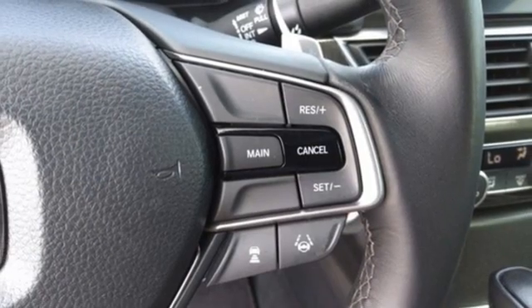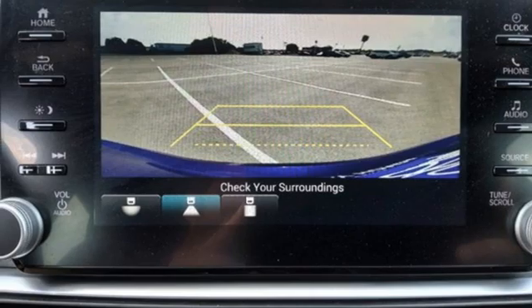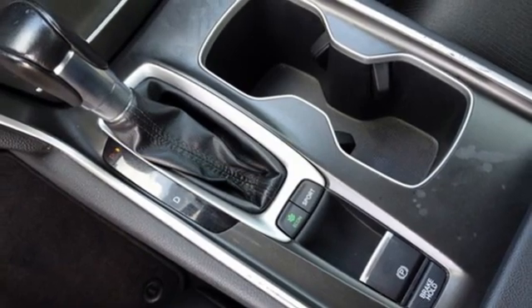It features an intercooled turbo inline four-cylinder engine, aluminum wheels, gas pressurized shocks, and a continuously variable automatic transmission.